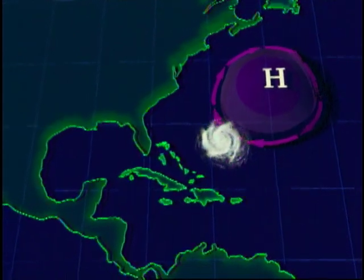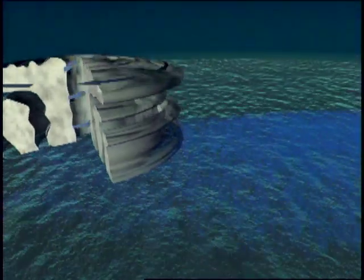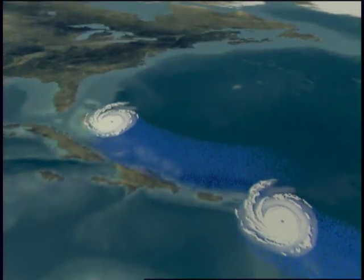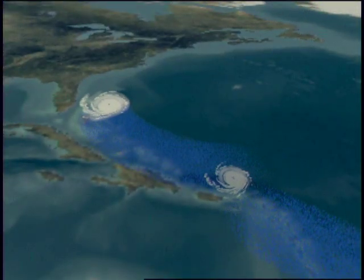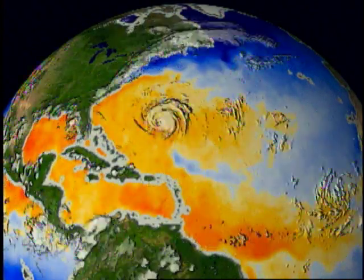Some years, this area is small, and hurricanes are steered north over the ocean. When this is the case, a hurricane generally weakens due to cooling sea surface temperatures and high wind shear. Such a hurricane may dissipate without ever actually making landfall.